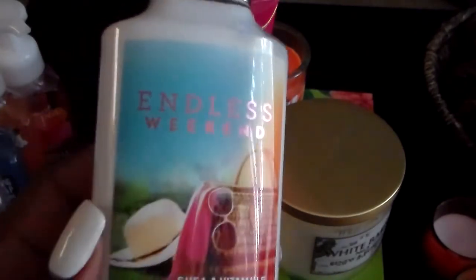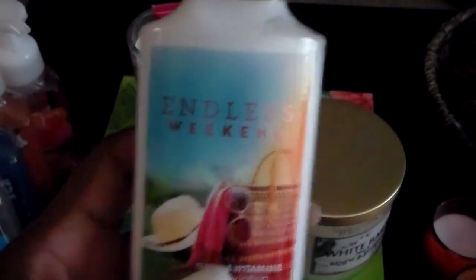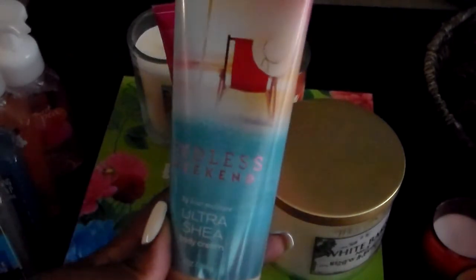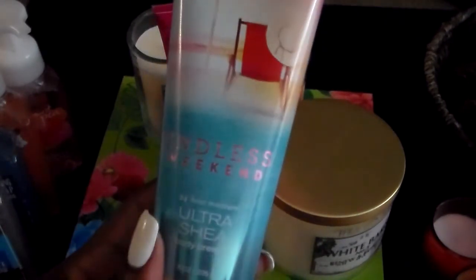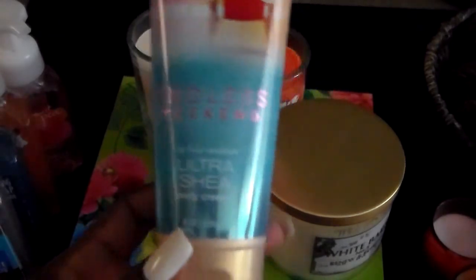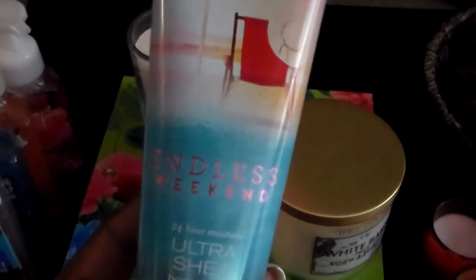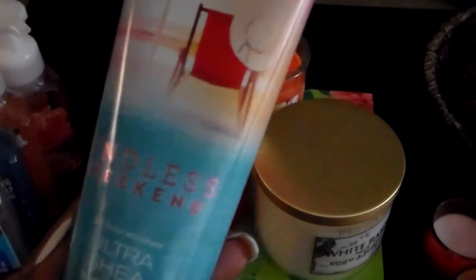I wanted to stock up and make sure I get it, so I got a couple of the body wash and a couple of the cream. I didn't get the sprays — I don't know why, I'm stupid. When I went back for more of these items they were already gone, which is why I went on the first day. I think people know this is ending. I'm so sad — hopefully when they have their annual sale they'll bring it back.